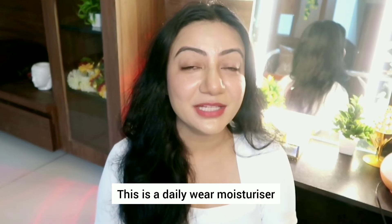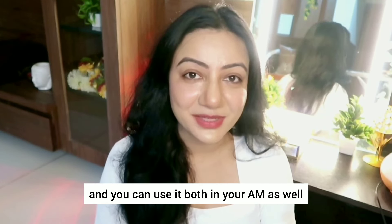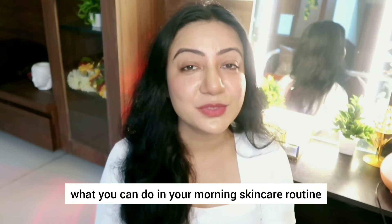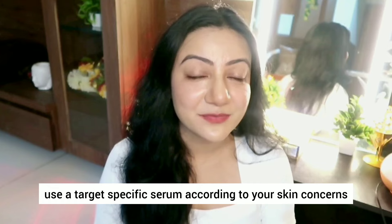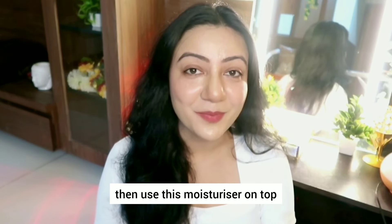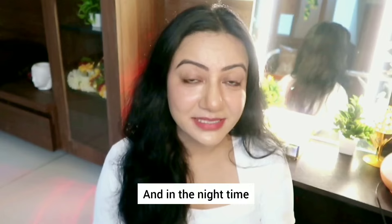This is a daily wear moisturizer and you can use it both in your AM as well as PM skincare routine. For application in your morning skincare routine, you just have to cleanse your face nicely, use a target-specific serum according to your skin concerns, then use this moisturizer on top, and then follow up with a sunscreen.